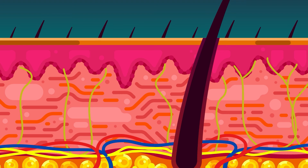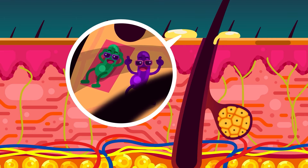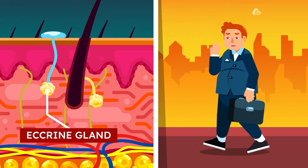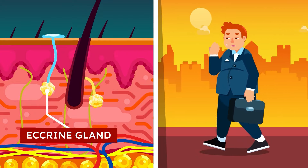Numerous structures reside on this layer, with some opening up to the upper layer and the surface of the skin. The sebaceous glands produce sebum to maintain your skin's moisture and prevent microorganism growth. Most hair follicles originate here. The sweat glands consist of two types: the eccrine glands, which help maintain bodily temperature by secreting more sweat to the skin surface that evaporates and removes heat.